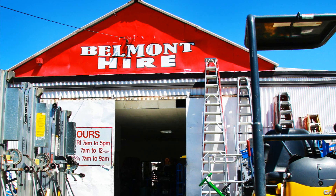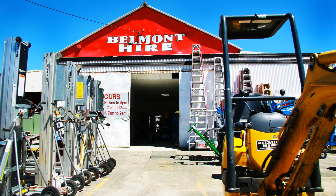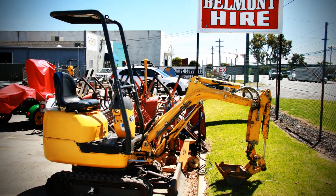So whether you're building, renovating or landscaping, you'll find everything you need at Belmont Hire.